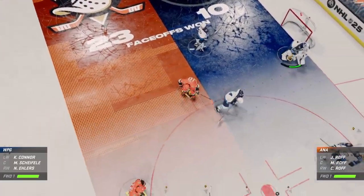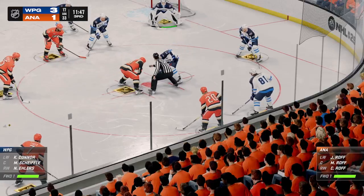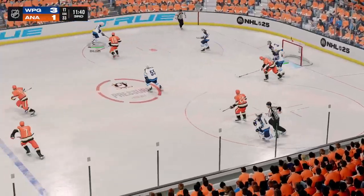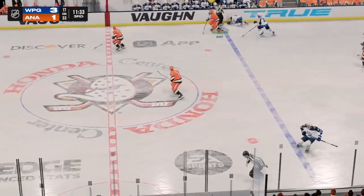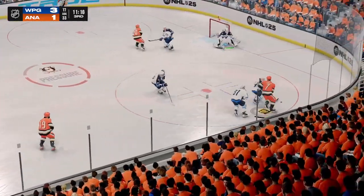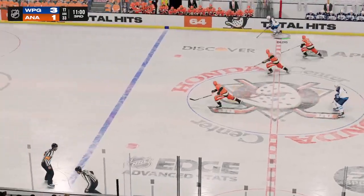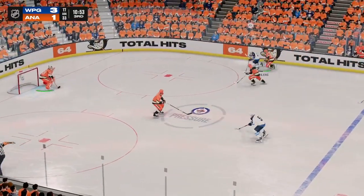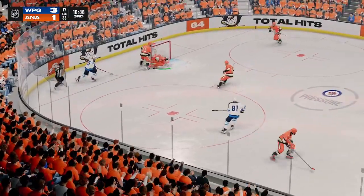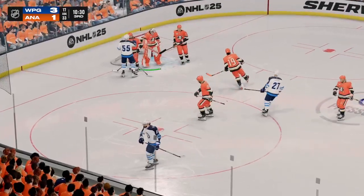The centers will glide into the dot. Scheifele's won it off the face-off. Anaheim's got a hold of the puck now, moves it around along the half-wall. Great reach with the puck by Connor. Ehlers picking up steam — takes the shot! Too much traffic in the lane, and just like that, from out of nowhere, comes up with the puck. There's the whistle as the puck is frozen up.